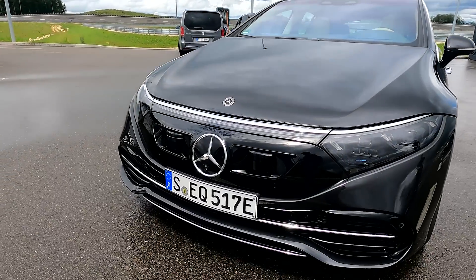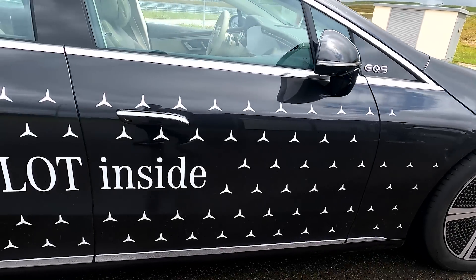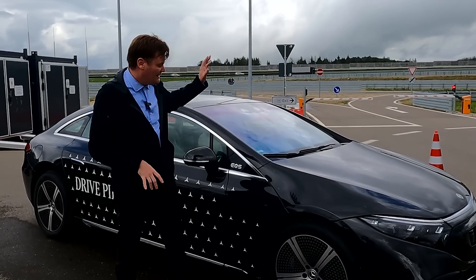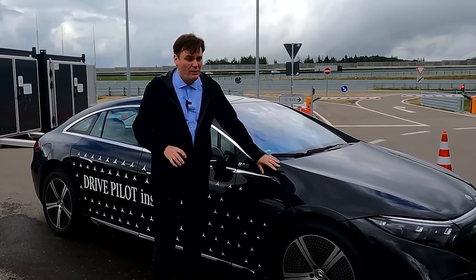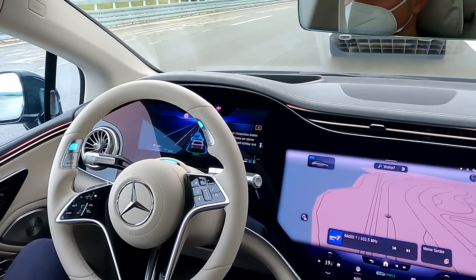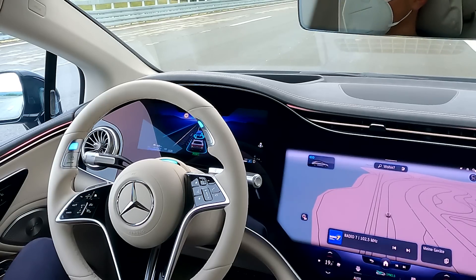Mercedes-Benz DrivePilot will be available on vehicles in Germany by the end of this year. The first vehicle will be the S-Class; the second will be the EQS. As for America — the United States is a huge market and Mercedes really wants to bring this system here, so we'll be getting this later on. For more automotive coverage from testing facilities in the middle of Germany, be sure to subscribe to Engadget.